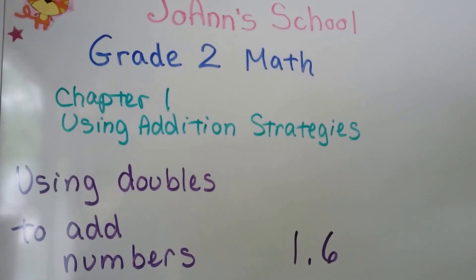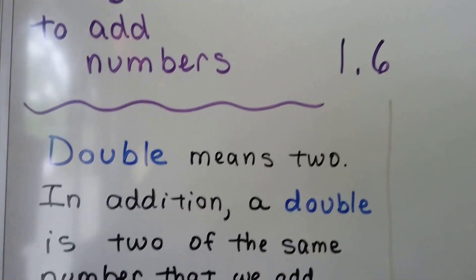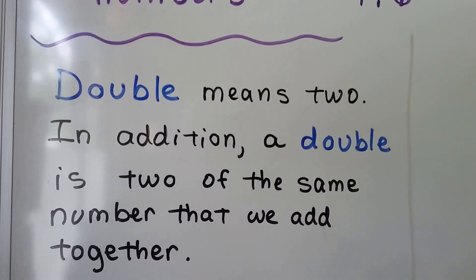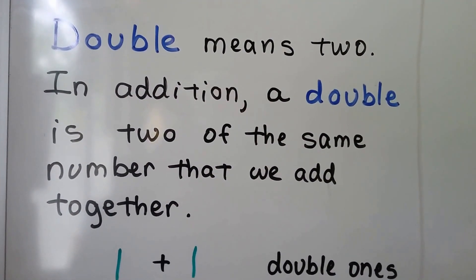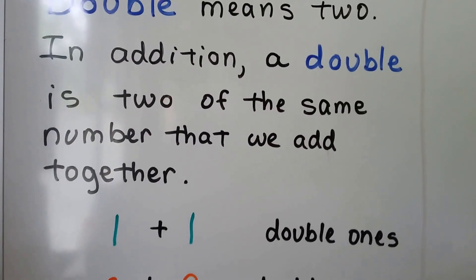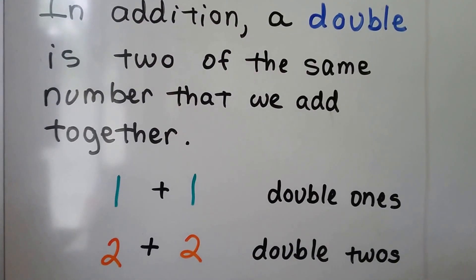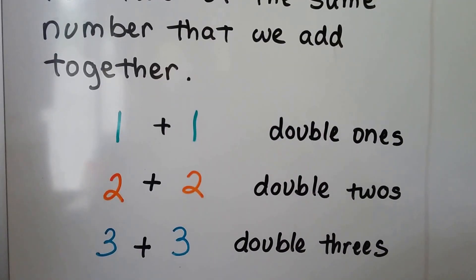Using Doubles to Add Numbers. This is Lesson 1.6. As I told you in the last video, double means two. In addition, a double is two of the same number that we add together. So one plus one would be double ones, two plus two would be double twos, and three plus three would be double threes.